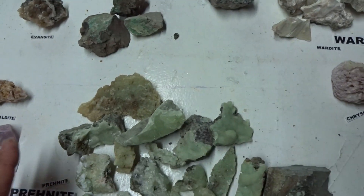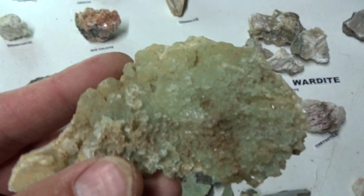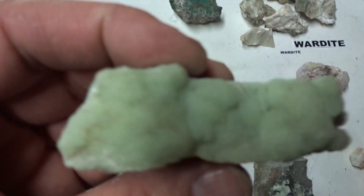This is prehnite — it was actually very common at the now-closed Paterson Mine in Paterson, New Jersey, as well as at Sterling Hill. Prehnite.